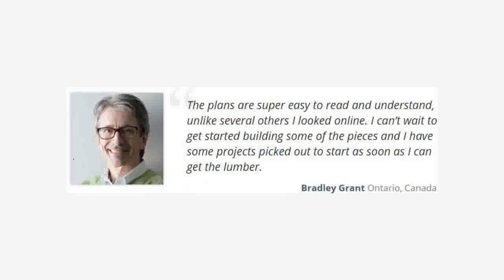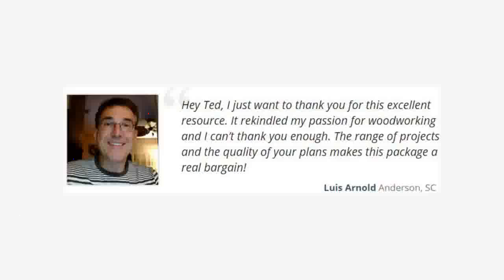Bradley says: "The plans are super easy to read and understand, unlike several others I looked at online. I can't wait to get started building some of the pieces and I have some projects picked out to start as soon as I can get the lumber." Louis says: "Hey Ted, I just want to thank you for this excellent resource. It rekindled my passion for woodworking and I can't thank you enough."